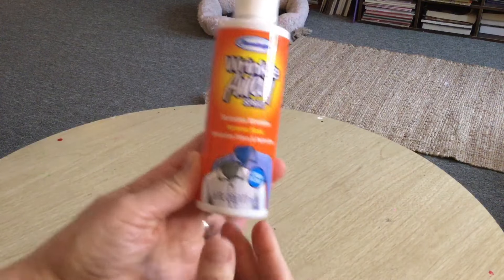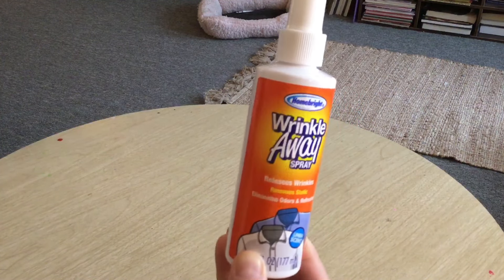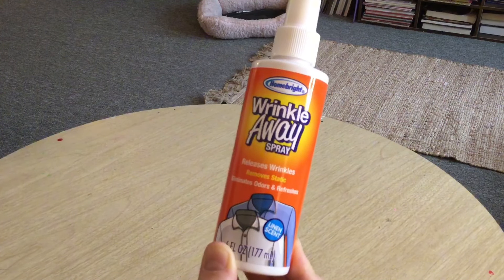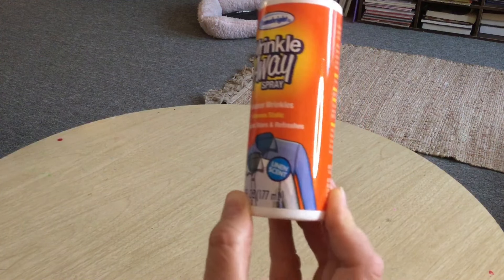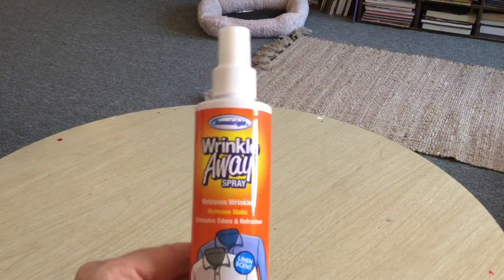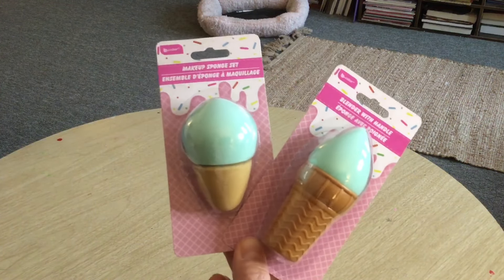When I saw this I was like, wait — I didn't know they had a knockoff of the wrinkle spray, because I see this on a commercial for a big name brand. It's called Wrinkle Away spray. I haven't tried it yet — it releases wrinkles, removes static, eliminates odor, and refreshes, and it's a linen scent. I'll have a video out where I try a few things and let you know how it works.